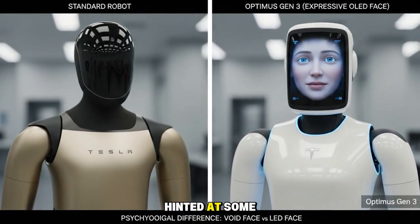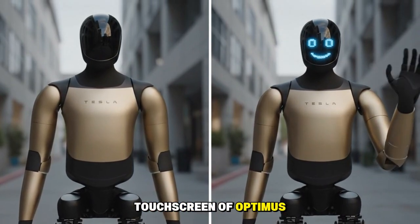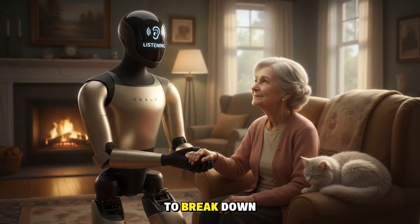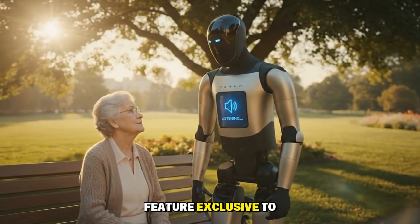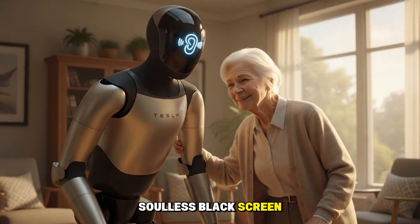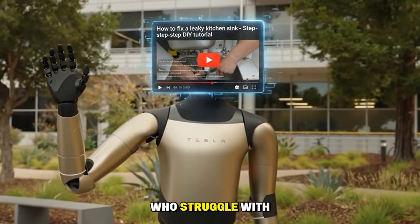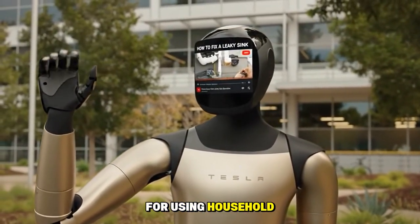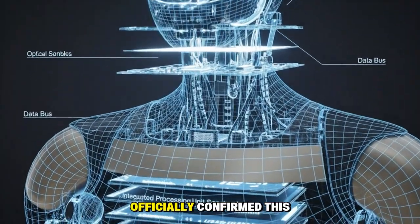Earlier reports hinted at special features coming to Optimus. Back in August, there were reports that Samsung would provide the OLED display panels for the face touchscreen of Optimus 3. These reports suggest this isn't just a technical upgrade for aesthetics, but a strategic move to break down the psychological barrier between humans and machines. While most humanoid robots today, including Optimus Gen 2, use blinking LED lights or a soulless black screen, V3 will offer a more expressive appearance. This 8-inch OLED screen serves as a control and communication hub — for older adults or people with hearing impairments, Optimus V3 could display live captions, play instructional videos, or show image search results directly on its face. However, Elon Musk and Tesla have not yet officially confirmed this feature.